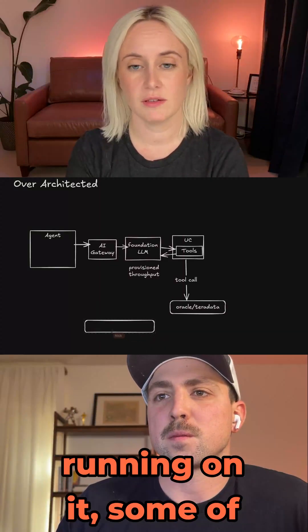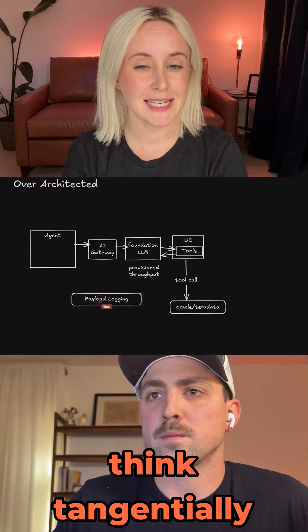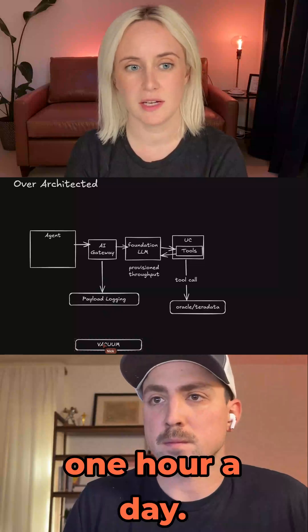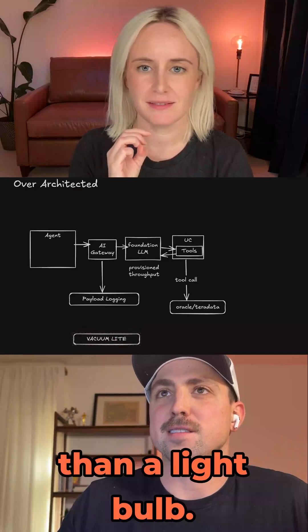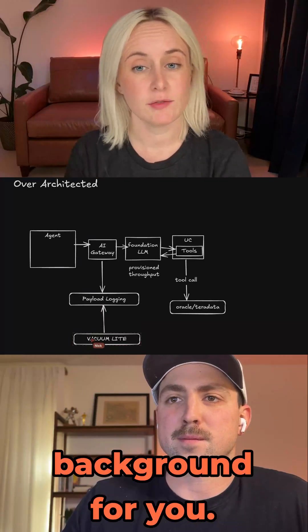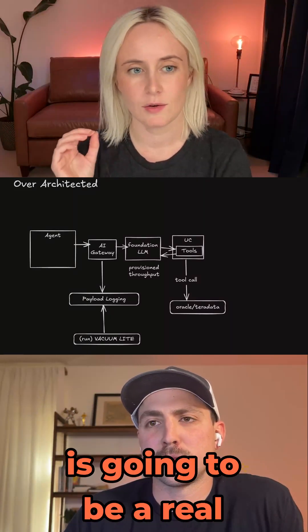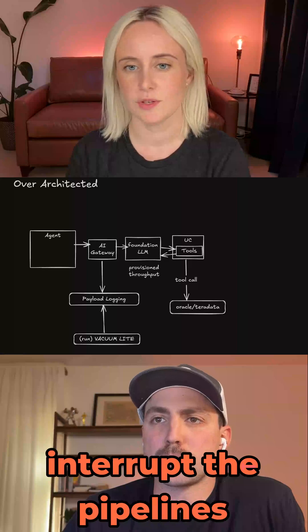If you've got a workspace with predictive optimization running, some of these things are going to be optimized anyway. Maybe if you had very uneven traffic to your LLM — like a peak time for one hour a day — Vacuum Light could help. For most people, they don't even notice how long a vacuum takes, so maybe this isn't for them. But for some, this is going to be a really nice way to keep on top of old and stale files without having to interrupt the pipelines you're running.